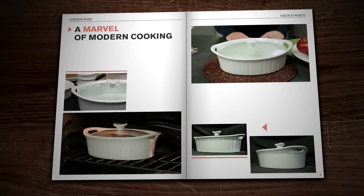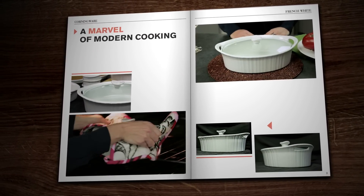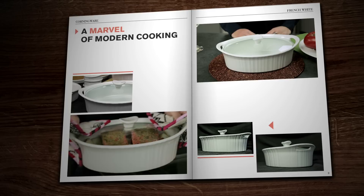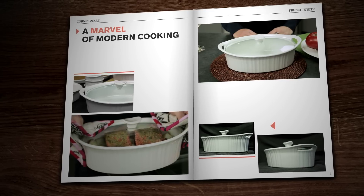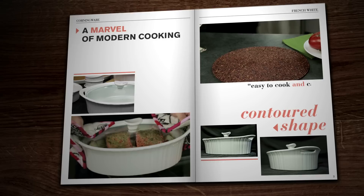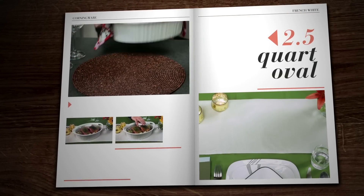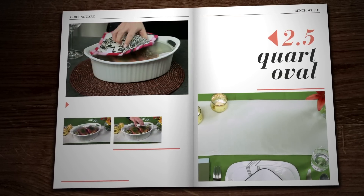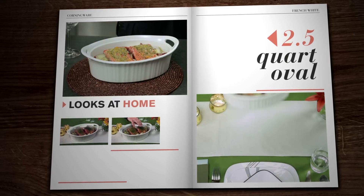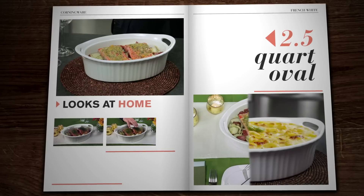Our Corningware French White and Wow 2.5-Quart Oval Baking Dish is really a marvel of modern cooking. Look at its beautifully designed, contoured shape — those handles make it so easy to cook and carry. We love how this elegant baked salmon with orange fennel and new red potatoes looks so at home in this Corningware Oval Dish. But remember, it's just as at home with mac and cheese.